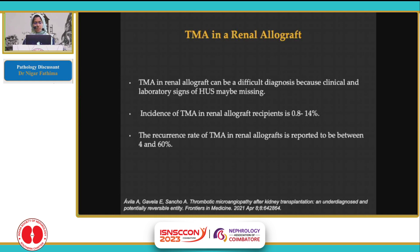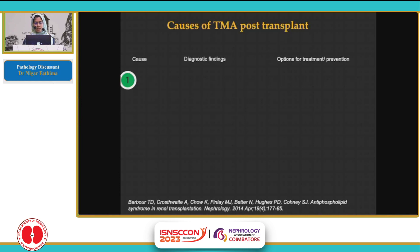A brief discussion about TMA in renal allograft. It can be a difficult diagnosis because clinical and lab signs of HUS may be missing. The incidence of TMA is 0.8 to 14% in allograft recipients, and the recurrence rate has been reported to be between 4 and 60%. TMA is a pattern of injury and there can be multiple causes to it.